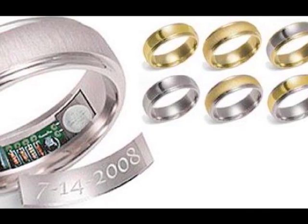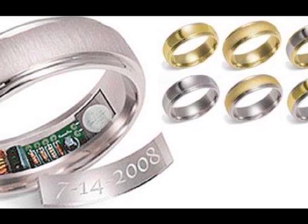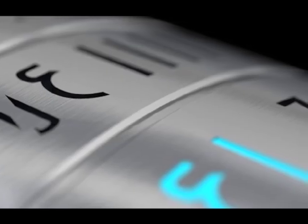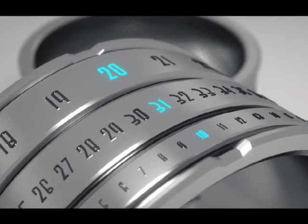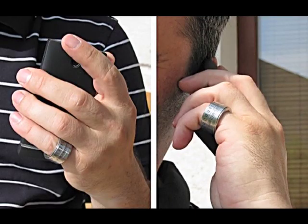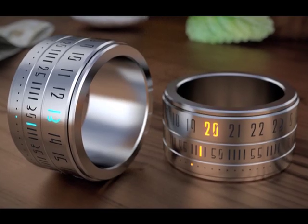Much like high-quality wristwatches, the ring clock is made of stainless steel, is allergy-free, and won't oxidize or turn black. The ring comes in sizes 5 to 15, and was first designed by Gustav Sigzai for a challenge hosted by cgsociety.org called Moving Innovation.